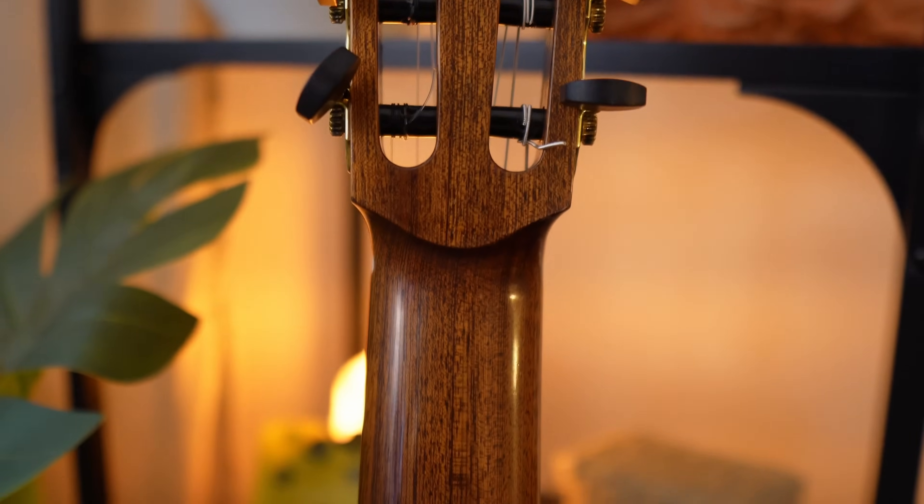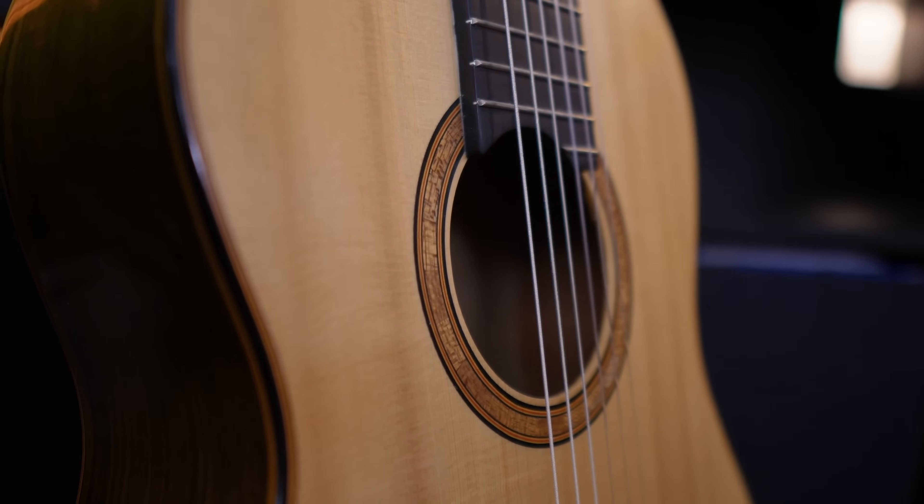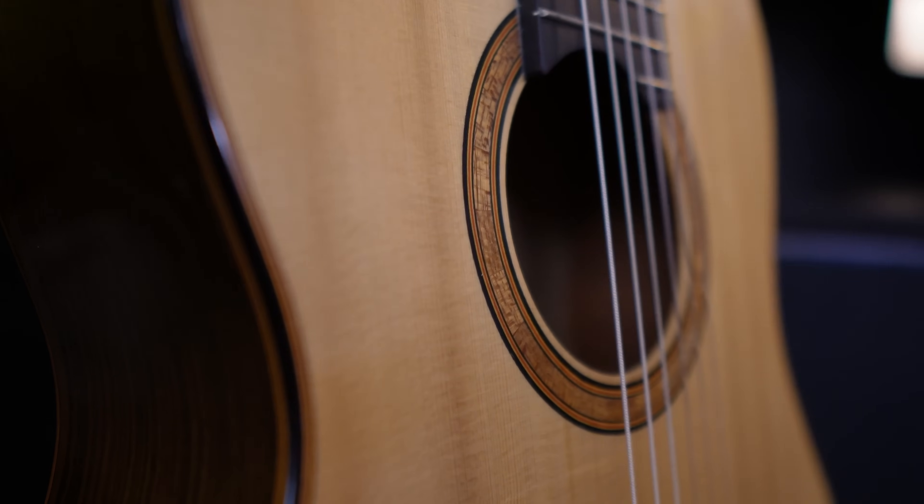I think it's important to give yourself some time to admire the beauty of the instrument you're about to choose, because you're choosing maybe a lifelong companion. This is an important first step, and I wouldn't recommend you to skip it.